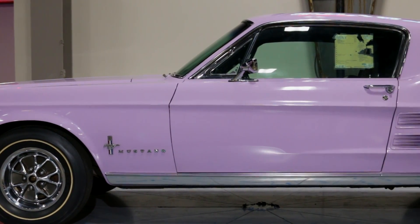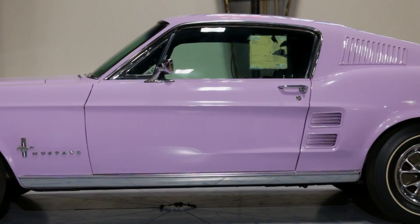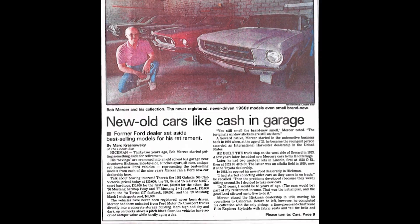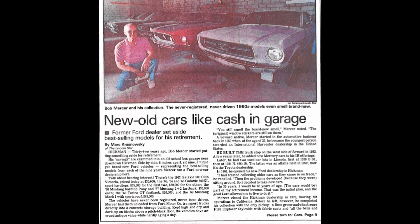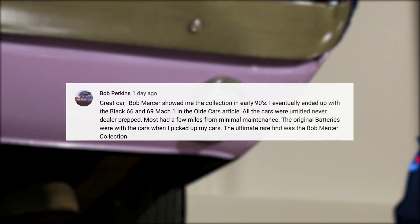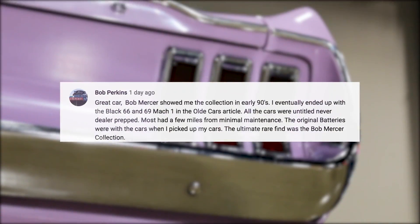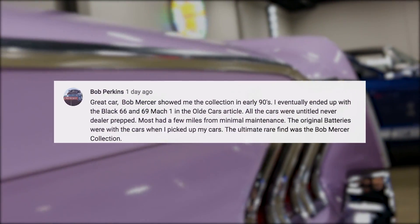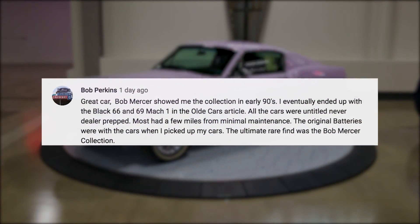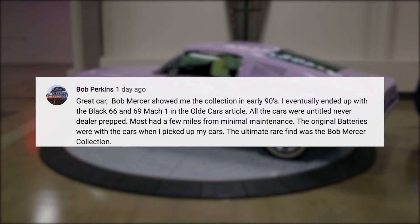Another interesting comment came from renowned Mustang restorer Bob Perkins, who currently owns two of the other super-low-mile Mustangs from the Bob Mercer collection. Bob Perkins writes: "Hey, that's a great car. Bob Mercer showed me the collection in the early 90s, and I eventually ended up with the black '66 and the '69 Mach 1 that were both shown in the article with your car."